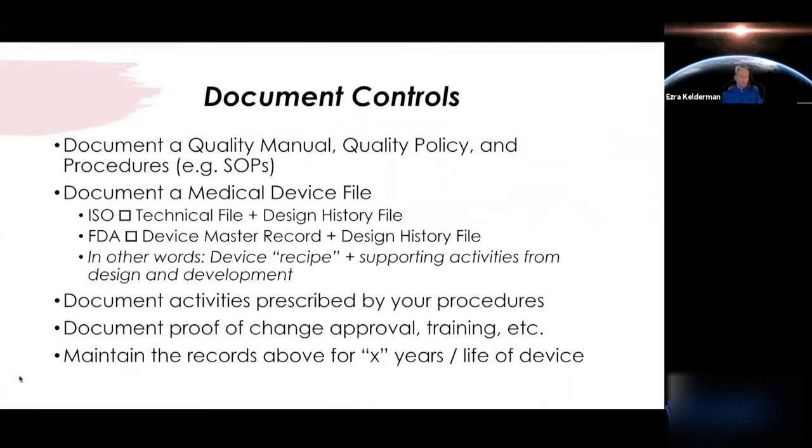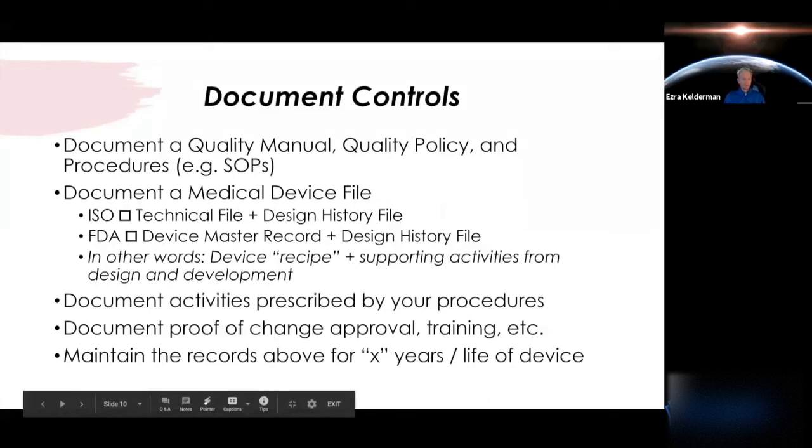Now we'll get into the main core components of a quality system. A common one you've heard of is document controls. What you'll typically see — and what's required — is your quality manual, quality policy, and of course your procedures. Your quality manual is almost like a summary of your quality system and covers all the topics, pointing to locations in your quality system that go into further detail on processes required by the regulations. Your quality policy is kind of like a vision or mission statement surrounding quality goals, and that's a requirement from both ISO and FDA.